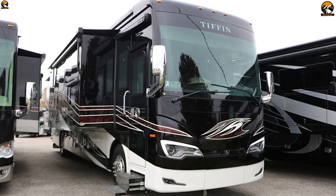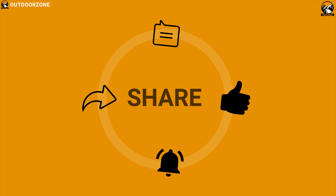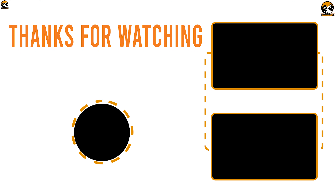So that was all about the top 5 Class A motorhomes. Like, comment, and share with your friends if you found this video helpful. Subscribe to our channel if you want to see more videos like this on your feed.